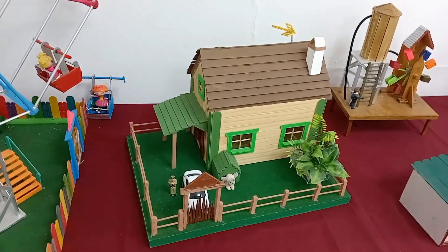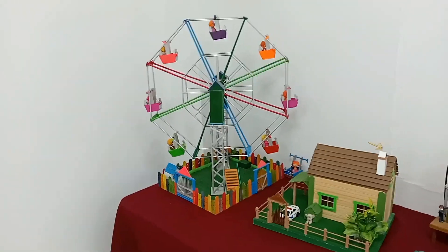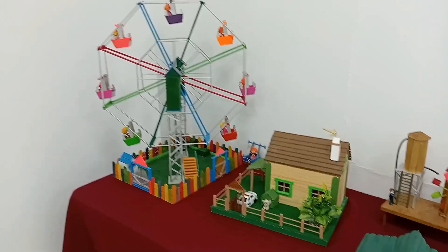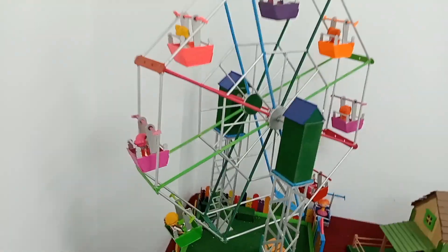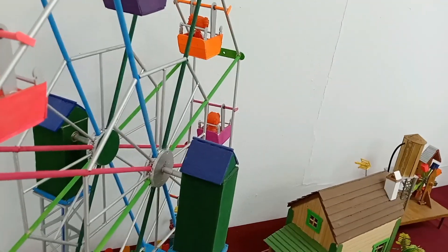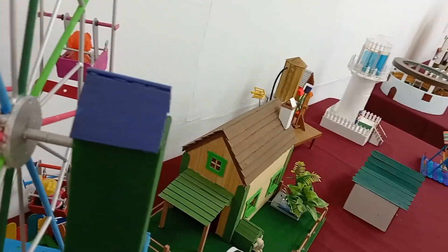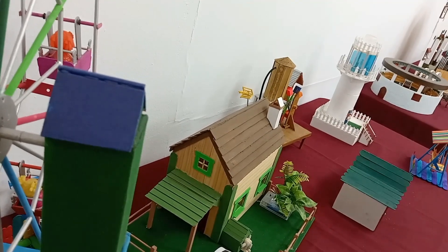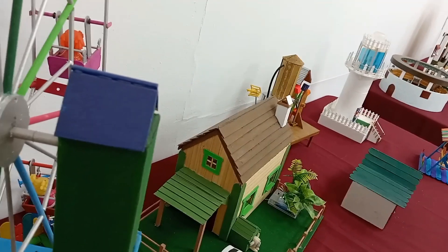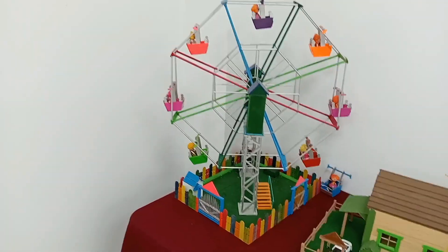Ya estáis viendo. Otra noria. ¿Funcionará esta? Pues vamos a averiguarlo, a ver si tiene el botoncito. Aquí está. Le estoy dando y no funciona. Las norias no funcionan.